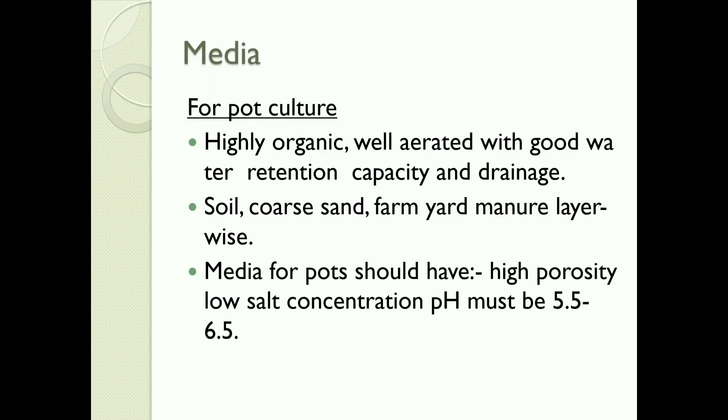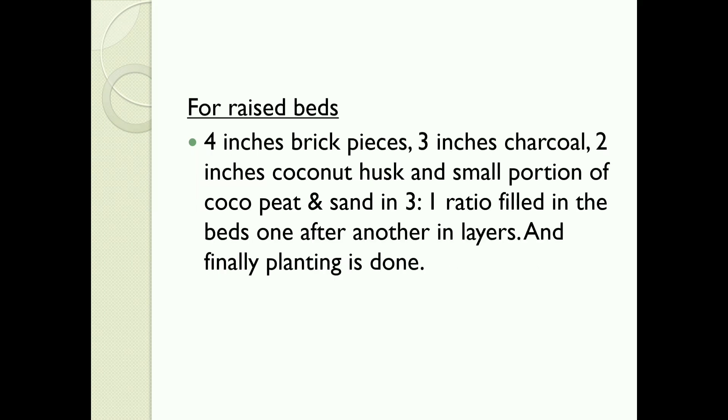Media for pot culture: highly organic, well-aerated, with good water retention capacity and drainage. Soil, coarse sand, and farmyard manure are arranged layer-wise. Media for pots should have high porosity and low salt concentration. pH must be 5.5–6.5. For raised beds: 4-inch brick pieces, 3-inch charcoal, 2-inch coconut husk, and small portions of cocopeat and sand in a 3:1 ratio filled in the beds one after another in layers, and finally planting is done.